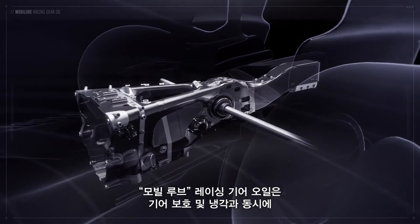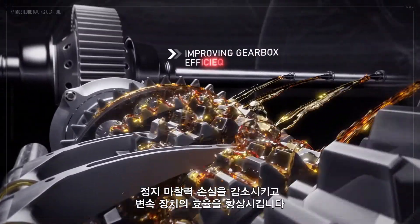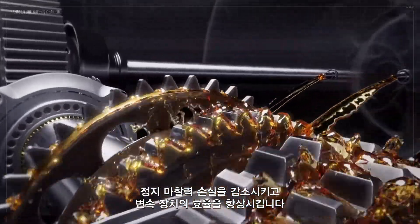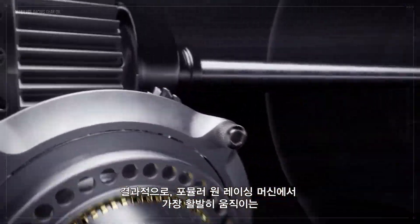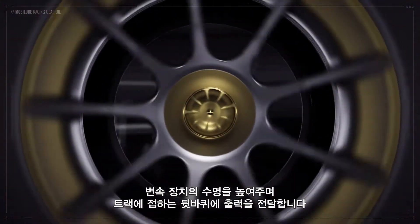Mobil Lube Racing Gear Oil provides reduced fluid traction losses, improving gearbox efficiency whilst protecting and cooling the gears, ultimately helping reliability and to deliver more power to the rear wheels and speed on the track.